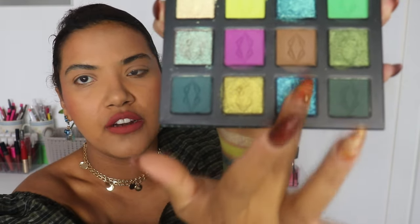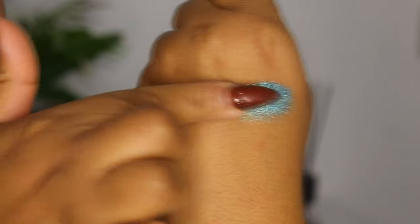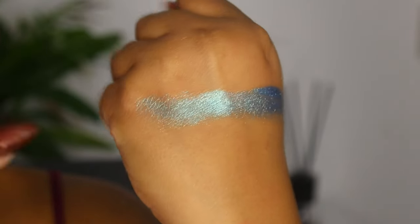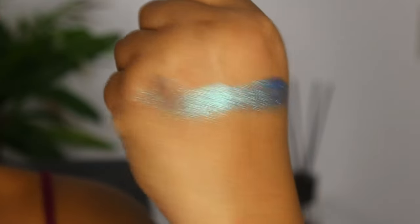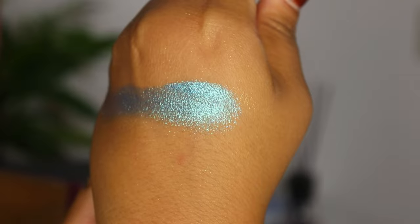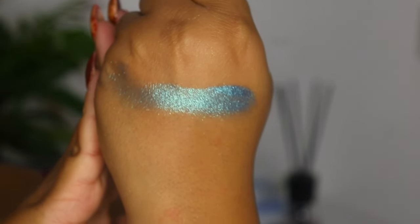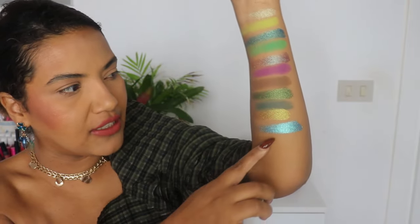Then we have the last multi-chrome of the palette, the shade Hydrosphere, described as a sparkly tri-chrome that shifts ocean blue, aqua, and pink. After swatching: I can see the ocean blue and the aqua, but I'm not seeing the pink on me. When I look from a different angle, I can see just a tiny bit of pink — it's not an obvious shift, but it's there.